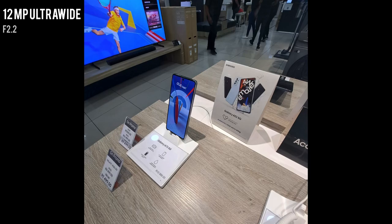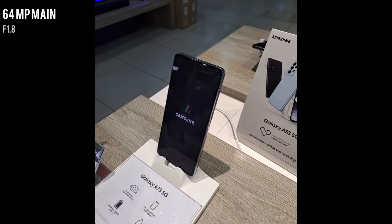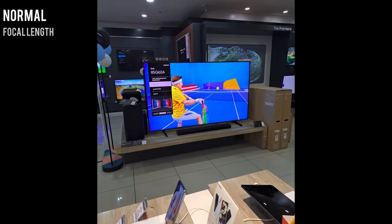We first take a look at the ultra-wide shot, which is quite crisp and takes in a lot of the environment with the 12 megapixel f/2.2 aperture camera. You also get the normal 64 megapixel f/1.8 aperture shot, which is clear and shows great details — not just of the smartphone in the shot but also the writing on the specs plate.